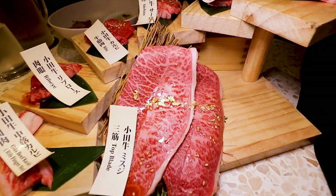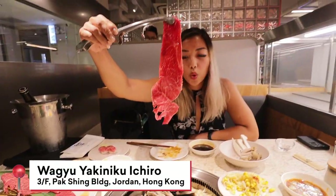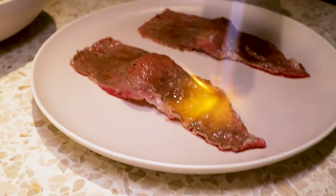You've had conveyor belt sushi, but have you tried all-you-can-eat wagyu that arrives by bullet train? That's a specialty of Hong Kong's outpost of Wagyu Yakiniku Ichiro.